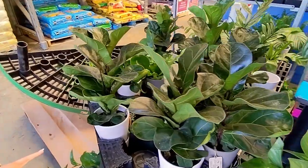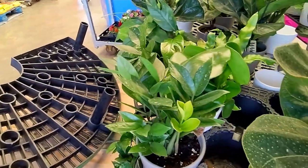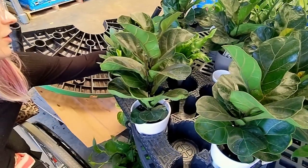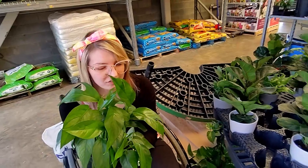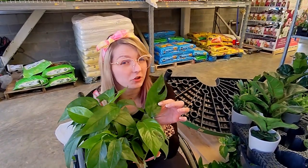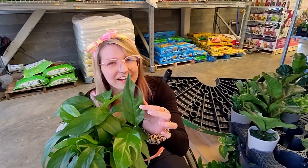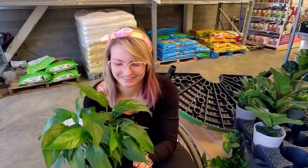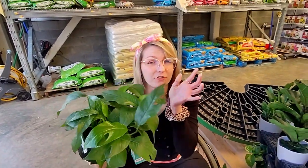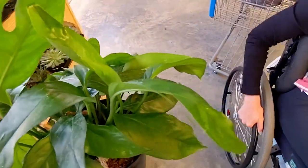We got moonlight watermelon peperomia, fiddle leaf figs, golden pothos, and green ZZ. Oh my gosh, they do have a Baltic blue! I'm getting that. We've been looking for this and have not found it anywhere until right this moment. A Baltic blue pothos is similar to a jade pothos but it has fenestrations like a monstera. I'm so excited to find this and it's $18.96, so not bad for a big full plant. It's gonna be easy to care for and easy to propagate because it's an epipremnum.